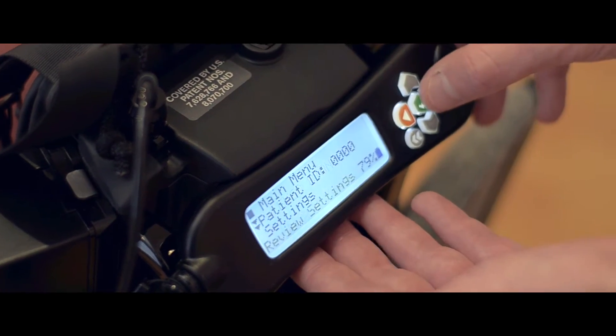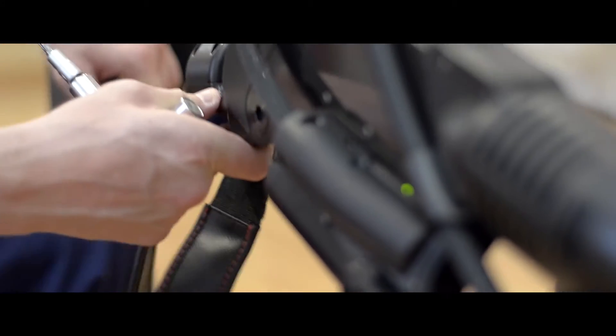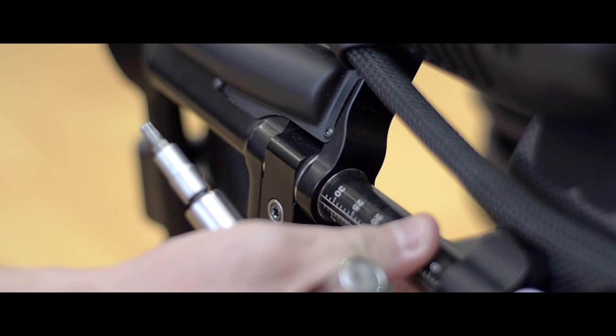This ExoSuit that we have here at the Royal Buckinghamshire Hospital is the only one available in the whole of the United Kingdom for private use, so that's a big deal here at the moment.